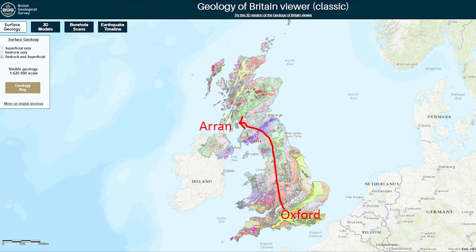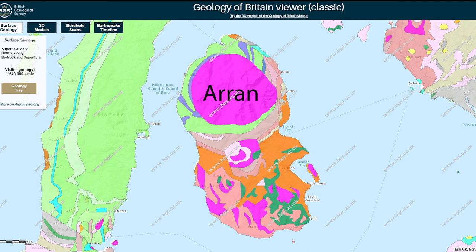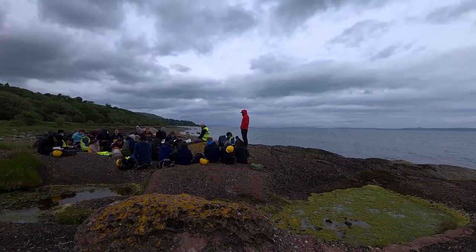For those of you who aren't familiar with the British Isles, here's the Isle of Arran on the southeast coast of Scotland, and we've driven all the way from Oxford. The geology of Arran is quite diverse considering it's such a tiny wee little island. We're going to look at all of these different types of rocks, starting today on the northeast corner in the area known as Corrie shore.